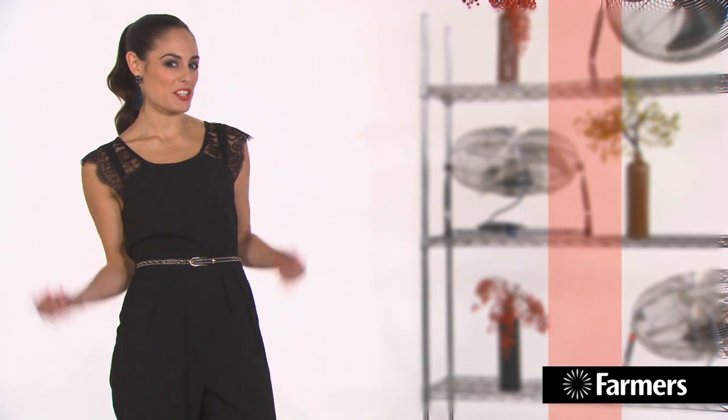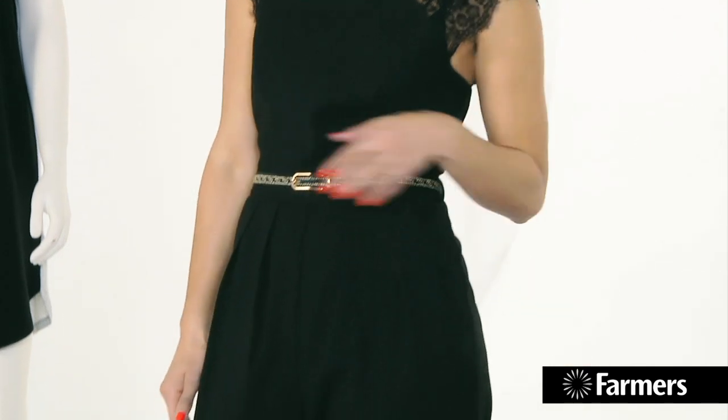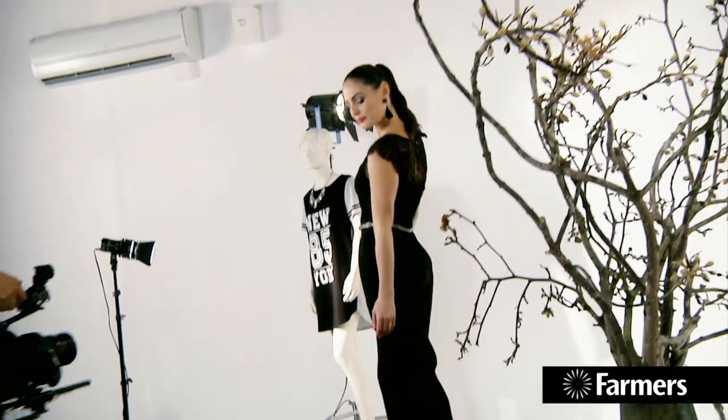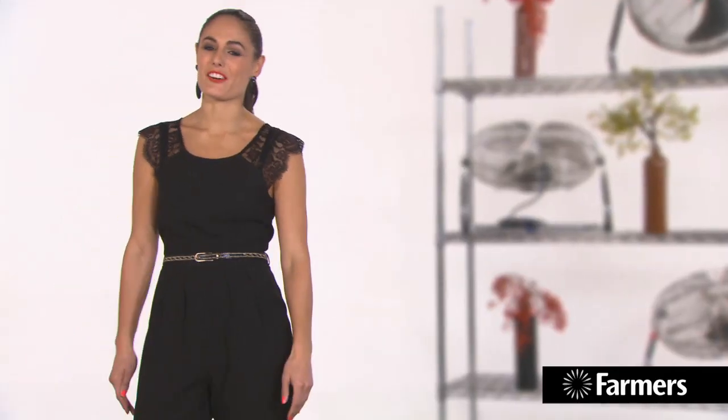One of my favorite looks is this classic black jumpsuit. I love it because you can dress it up with a jacket or down with a cardi, mix and match your shoes, maybe put a little bit of an accessory with it. The lace makes it feminine and sexy. The high waist also elongates your legs and it's just great for all occasions.